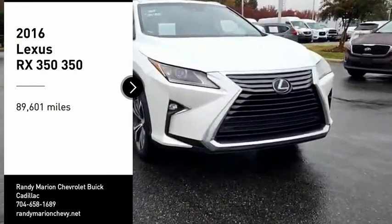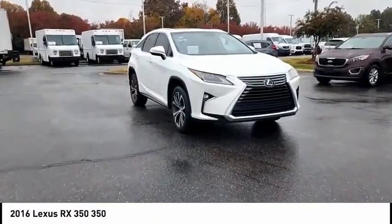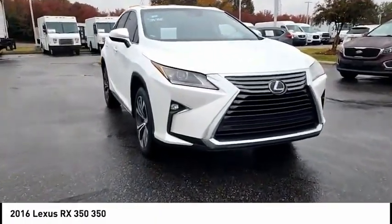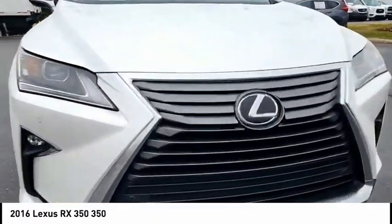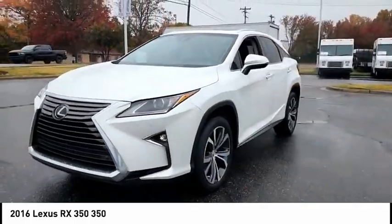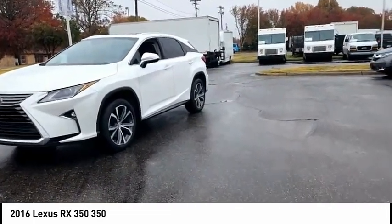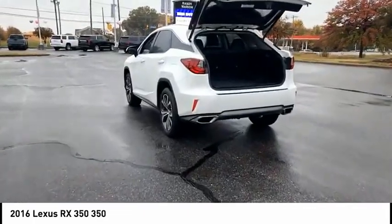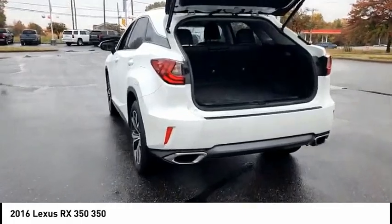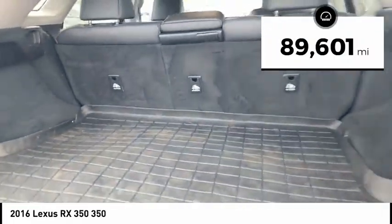We are pleased to show you the 2016 RX350. The RX350 offers a driver-inspired design and intuitive technology that puts you in total control of your interior. Paired with a spacious cargo area and a powerful V6 engine, the RX350 continues to offer the best combination of powerful performance and interior luxury in its class. This vehicle has less than 90,000 miles.